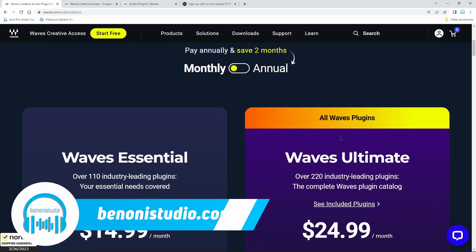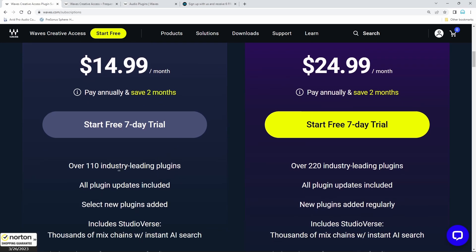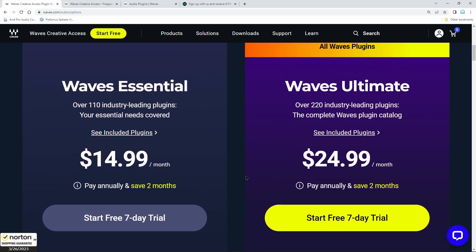There are two different plans currently: the Essential plan and the Ultimate plan. As far as differences, it's basically the amount of plugins — 110 in the Essential and 220 in the Ultimate.